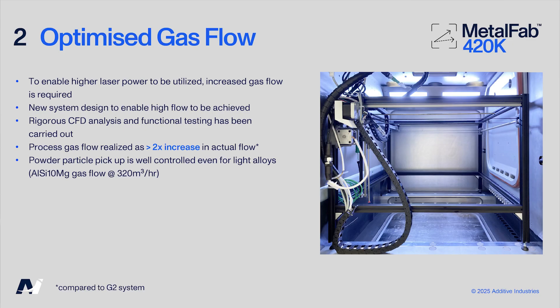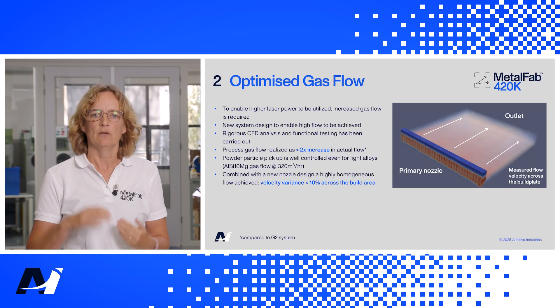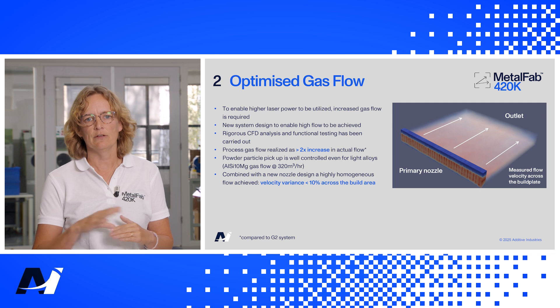To test it, we created an XYZ stage to measure the gas speed in every position in the build chamber to enable a full overview of the system's capabilities. The final design achieves 320 cubic metres per hour gas flow — more than a two times increase compared to the G2 system. We managed to keep the gas flow well above the powder bed so that the particle pickup speed is not met and the powder bed is not disturbed. The gas flow also has a velocity variance of less than 10 percent across the whole build plate, resulting in less quality difference in prints over the build plate.